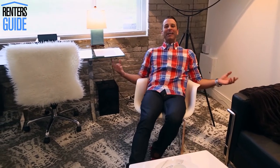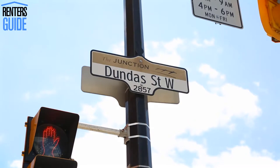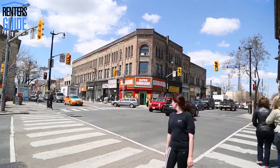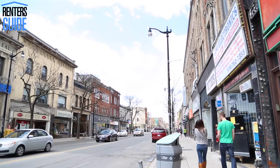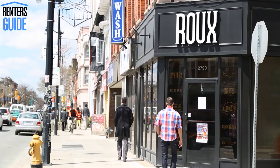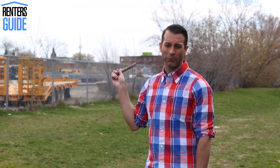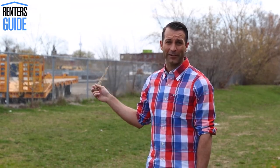You know what else rocks is the location of this building. I have the Kiel and Dundas intersection just right across the building here, which is the real Junction. It's got my favorite restaurant, Rue, right across the street. And who doesn't like the view of our beautiful CN Tower, which makes you realize that we're not that far from downtown.